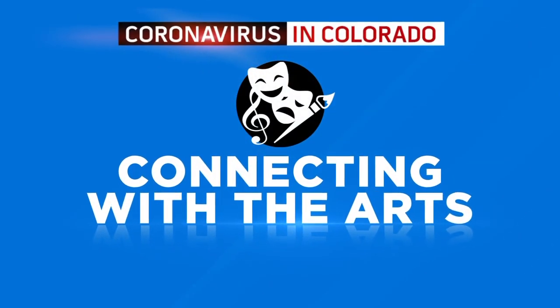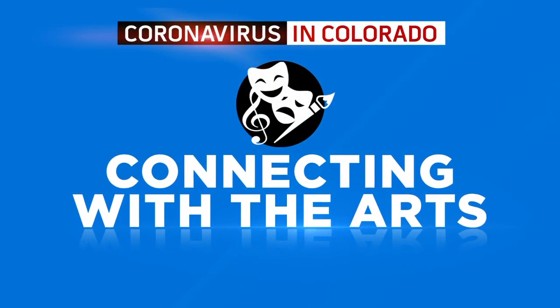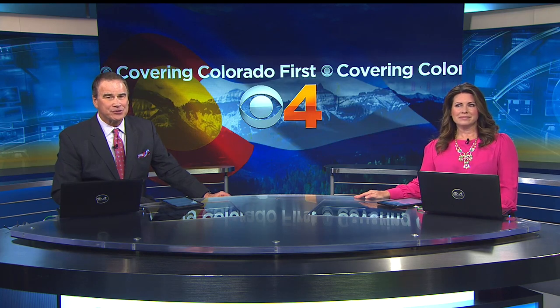The Denver Art Museum is pulling from its collection of European and American art to showcase a new gallery starting Sunday. The permanent collection celebrates the significant contributions of artists back in the 19th century, and our Sean Chitnis was lucky enough to get a preview.